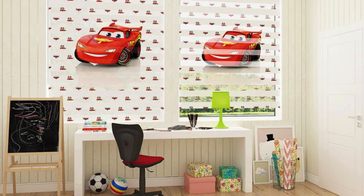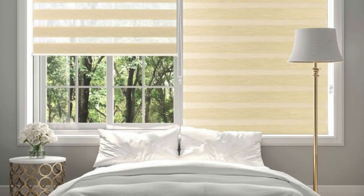Moreover, Zebra blinds are renowned for their ability to effectively manage sunlight without compromising on style. The adjustable vanes allow for precise control over the angle of incoming light, reducing glare and minimizing UV rays that can cause furniture and flooring to fade over time.